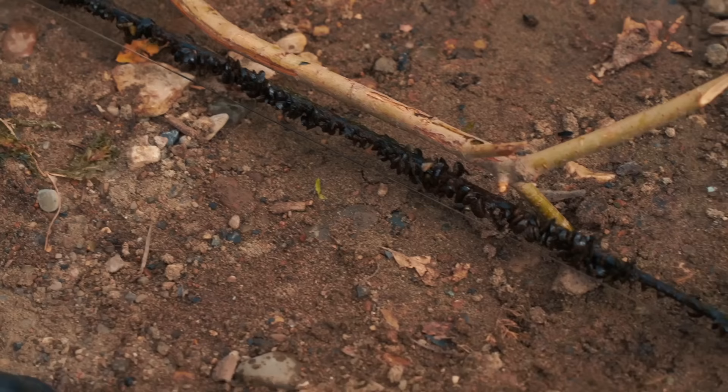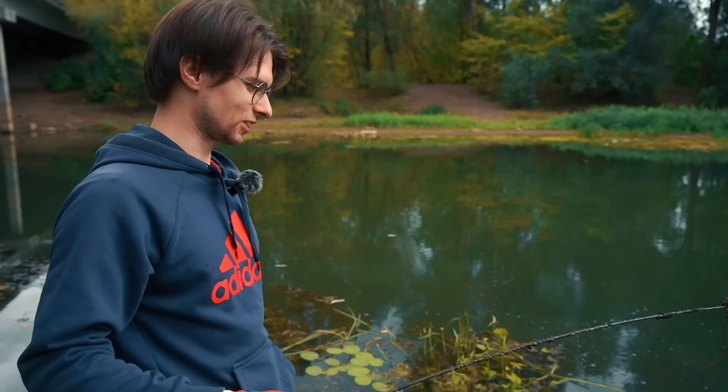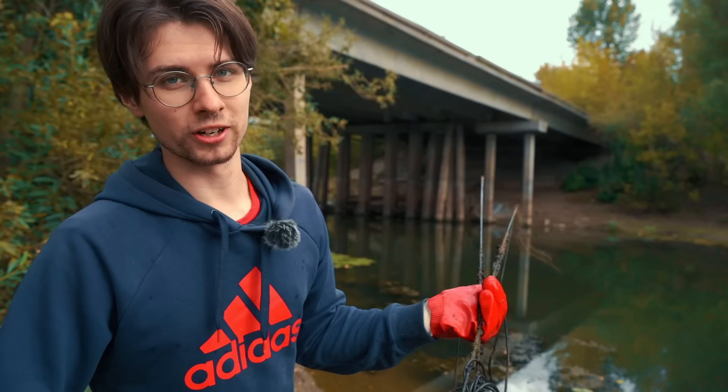Pretty old fishing rod. I hope the fisherman won't be angry at me but by the look of it, it's pretty old. Don't forget to like this video — this is how we help the environment by cleaning up water bodies. Keep supporting us and let's move forward.